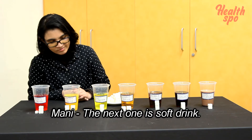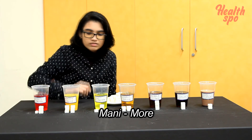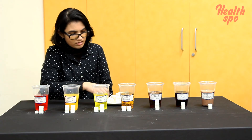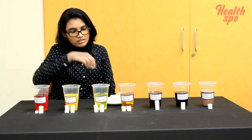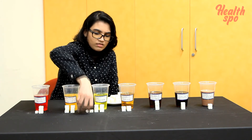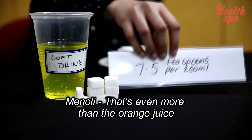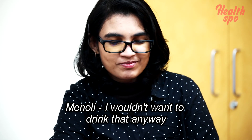The next one is the soft drink. Soft drink has 7.5 sugar cubes in 250 ml. That's even more than orange juice — this is a lot of sugar. I wouldn't want to drink that again.